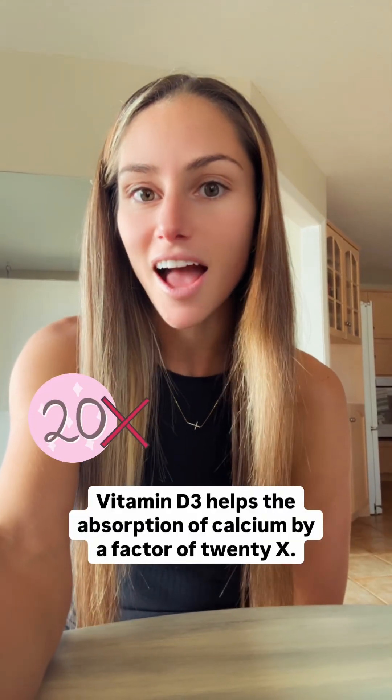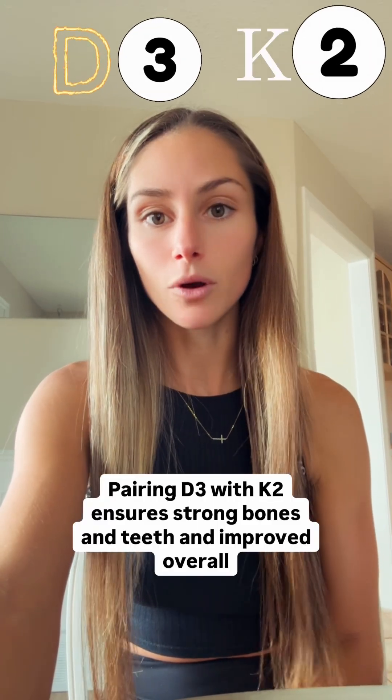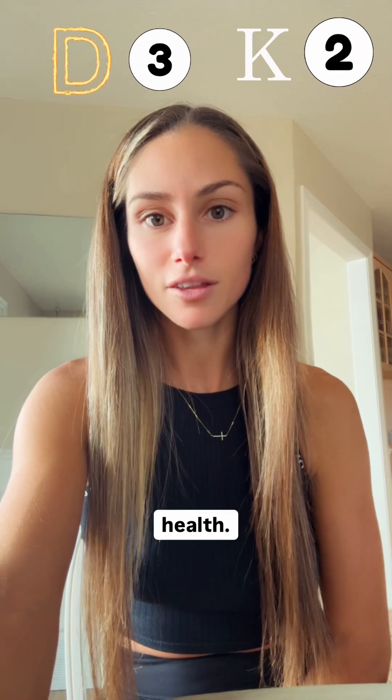Vitamin D3 helps the absorption of calcium by a factor of 20x. However, just vitamin D3 on its own doesn't shuttle the calcium to where it needs to go, so we need K2 for that — not K1. K1 is for blood clotting, and if you are low in K1 you will have lots of bruising. K2, however, is responsible for shuttling that calcium where it needs to go. Pairing D3 with K2 ensures strong bones and teeth and improved overall health.